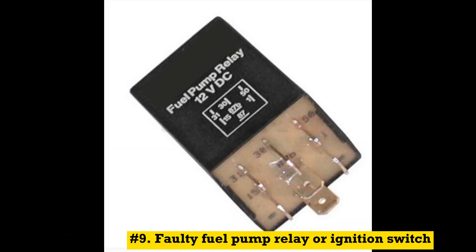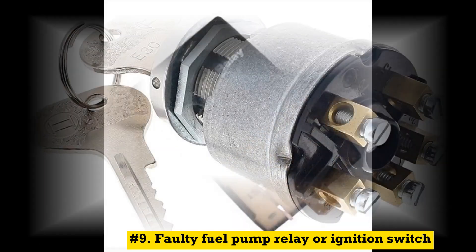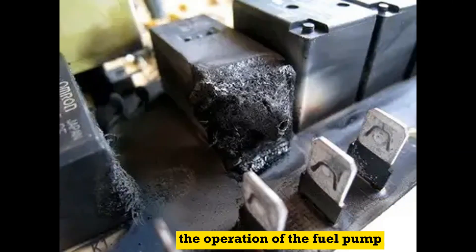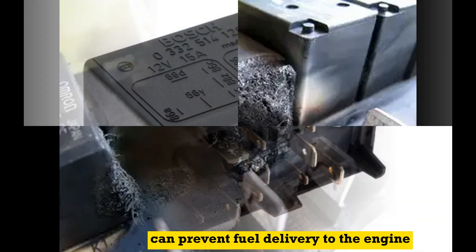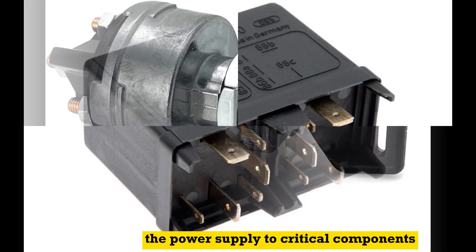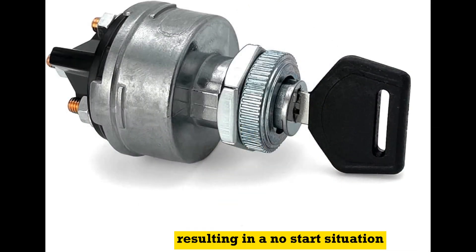Number 9: Faulty fuel pump relay or ignition switch. The fuel pump relay controls the operation of the fuel pump, and a faulty relay can prevent fuel delivery to the engine. Similarly, a malfunctioning ignition switch may disrupt the power supply to critical components, resulting in a no-start situation.